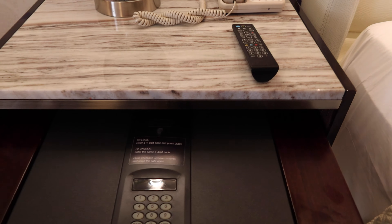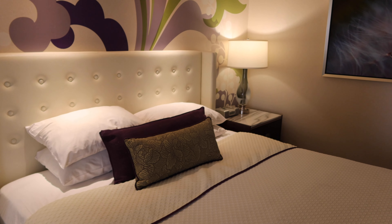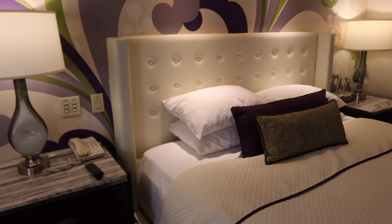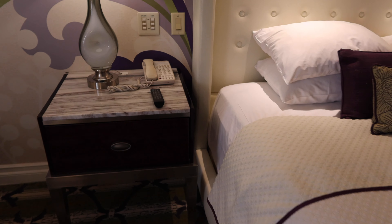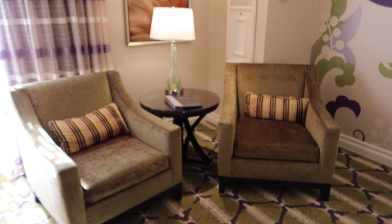It's a pretty good size safe — good for your money or a computer. There are no outlets or USB connections on the lamps or nightstands, so if you want to charge your phone near your bed at night you have to look for an outlet near the sitting area by the window.